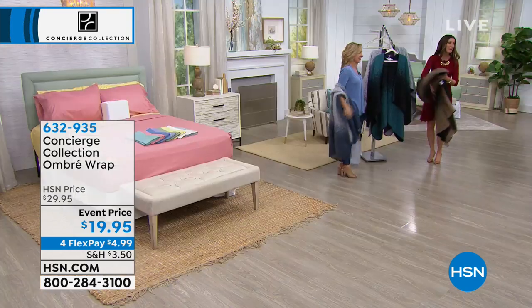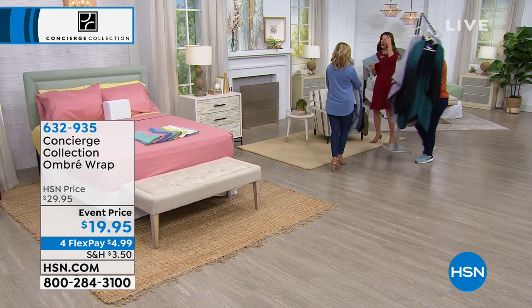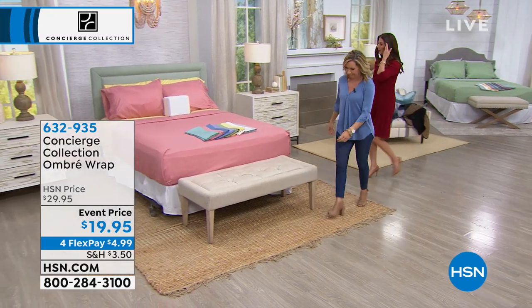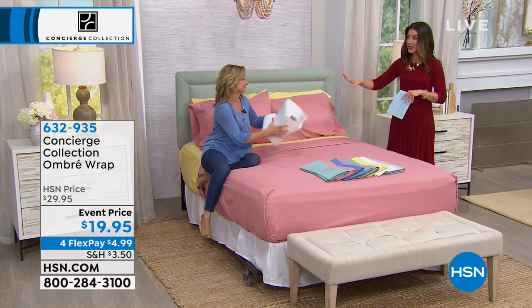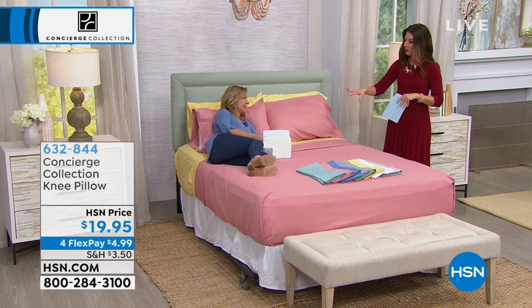Go ahead and pick your color. Remember, it's $10 off, and we love it when it's on sale. And you're going to be demonstrating this pillow. This pillow needs a quick demonstration because we have to show you what it does.